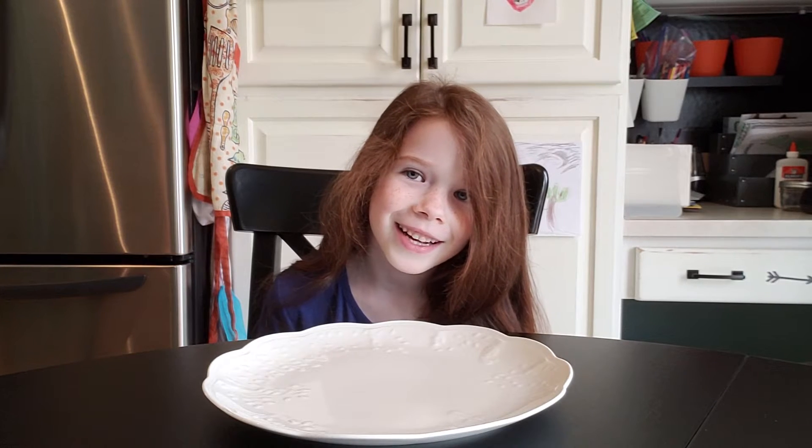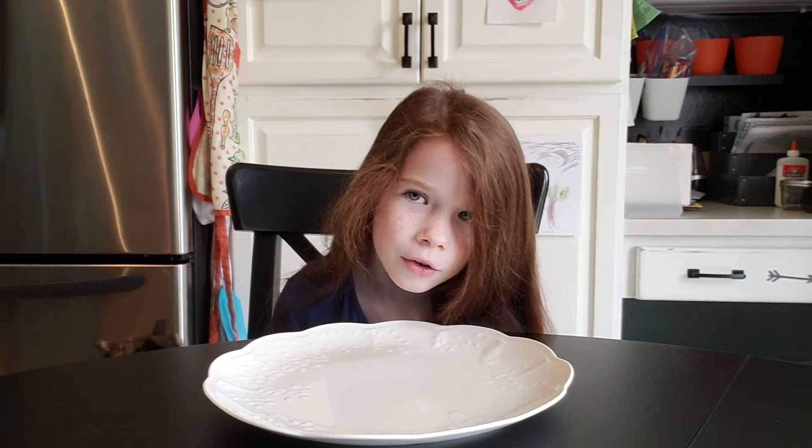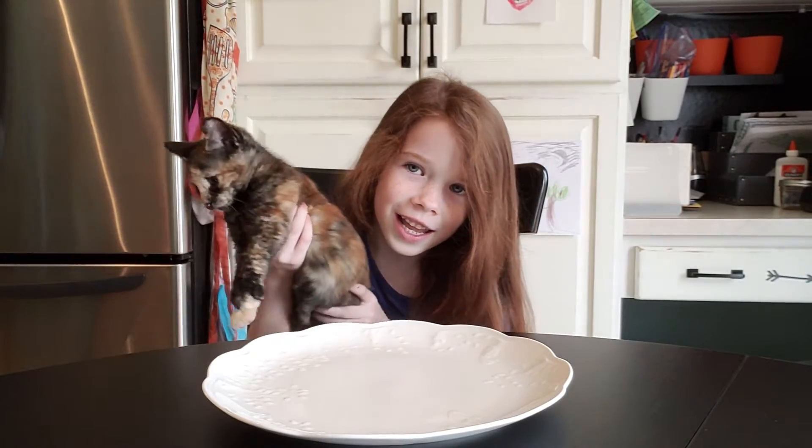This time on Sarah's Corner Donut Tasting Challenge. Oh, who's that? Hi!